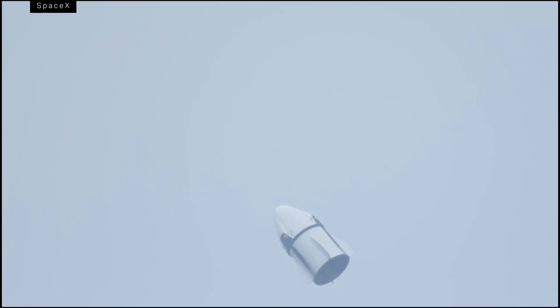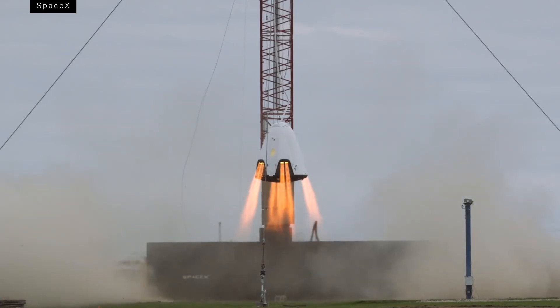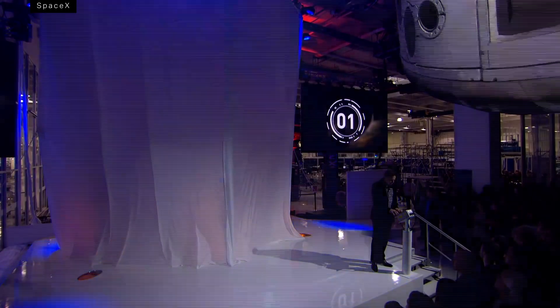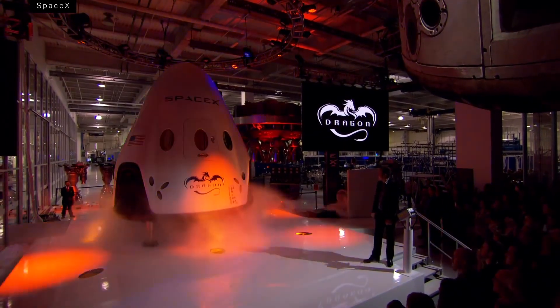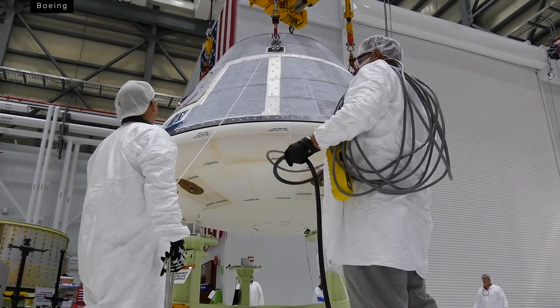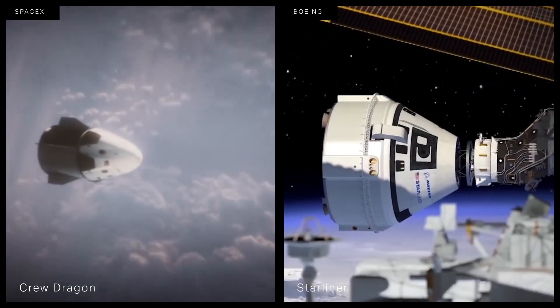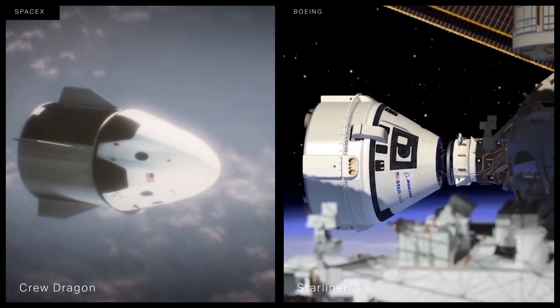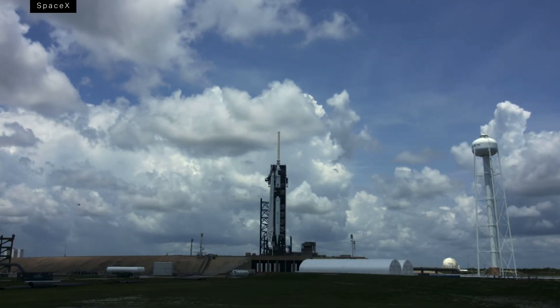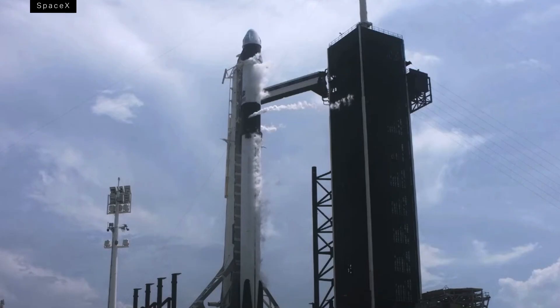NASA is a partial investor in the Crew Dragon, and now that it's complete, SpaceX can use the capsule to create a new space tourism business. The other goal, in true capitalist fashion, was to spark competition and lower costs for NASA. That's why the agency picked two companies — SpaceX and Boeing — to develop these vehicles, creating an intense rivalry between the two. But SpaceX got to the finish line first.